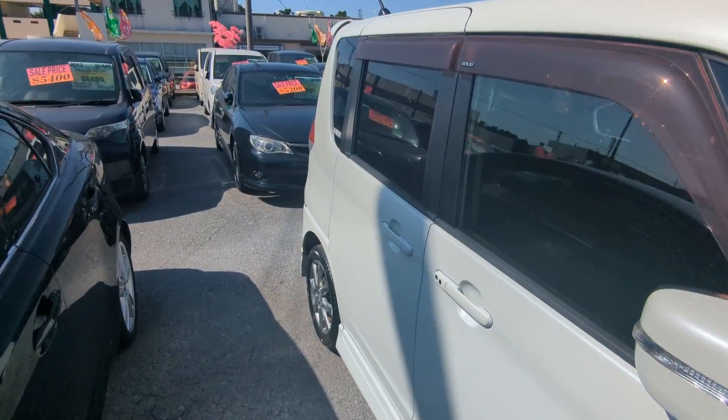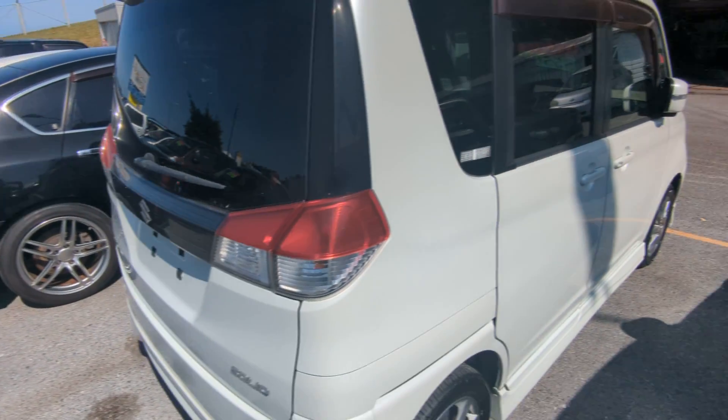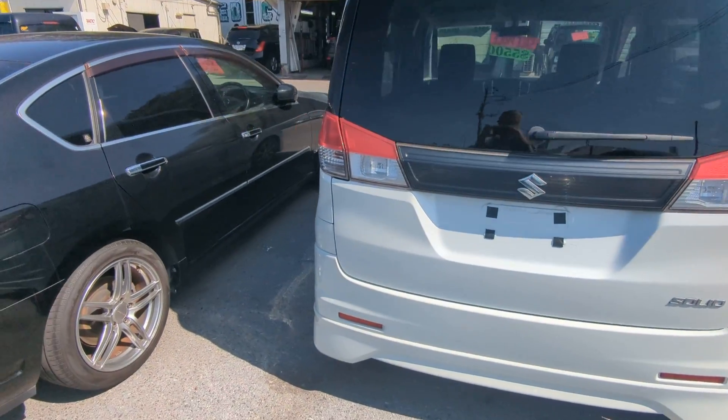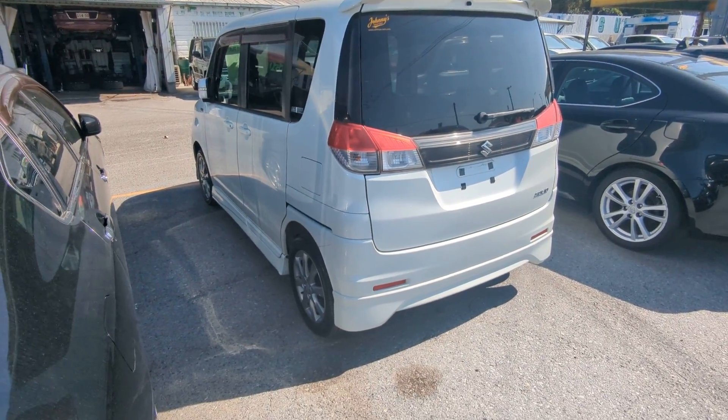I'll show you the features inside. But first, I'd like to ask you to please watch the video until the end. I'll go over a lot of information — it's going to answer a lot of your questions. Things like the JCI, the warranty, the road tax. I cover all that and more, so please bear with me until the end. You'll have all the answers. If not, please contact me or stop on by.